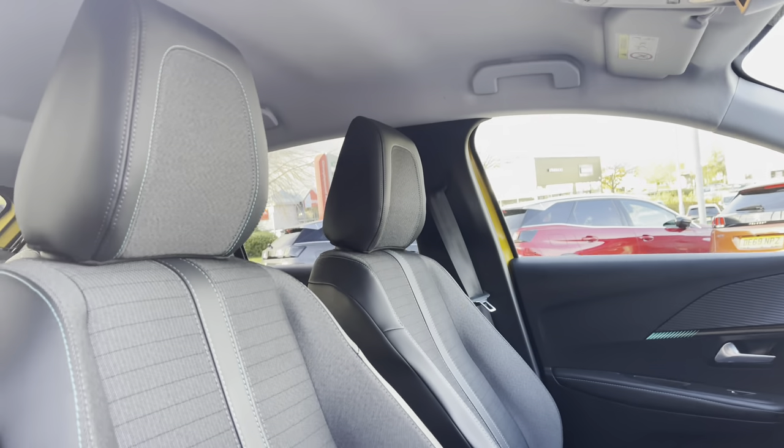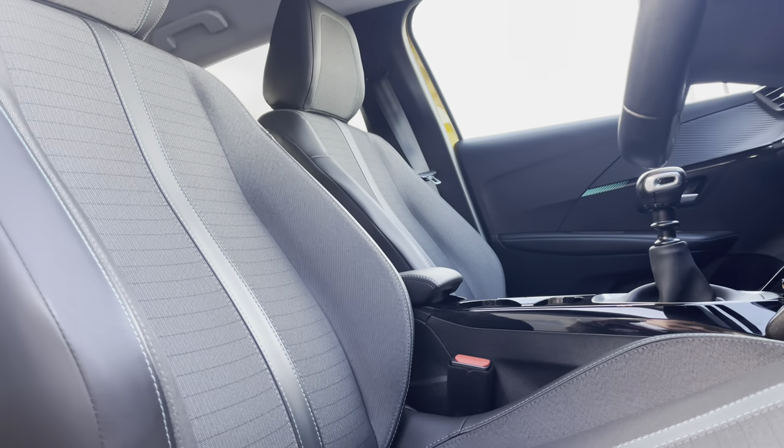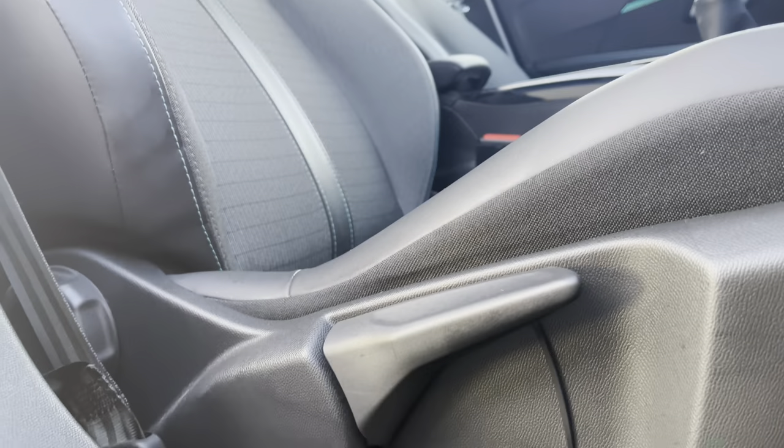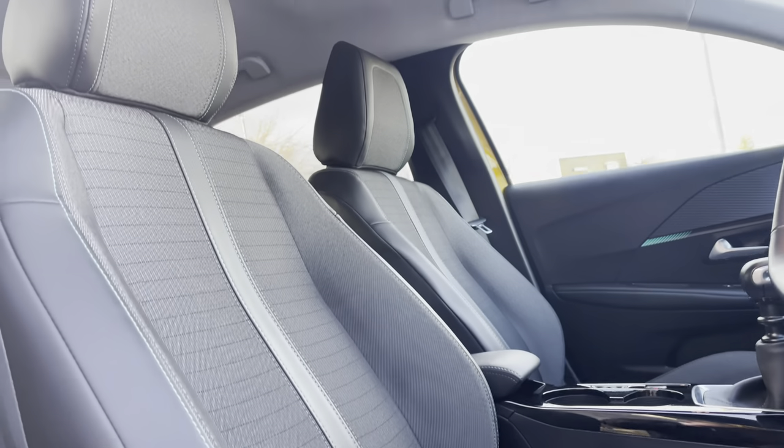Panning around towards those part black leather and grey cloth upholstered seats again, which are perfectly designed for your extra comfort and support. You can also adjust these seats to your preferred position via the handy controls located around the base of each of the seats.